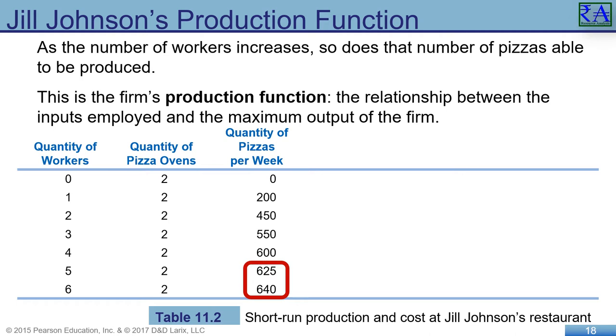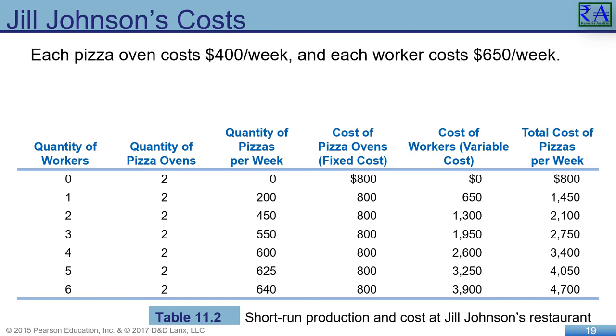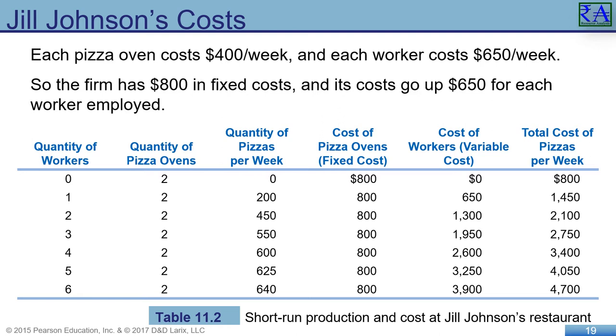It does not increase by as much when pushing from five to six employees. At that point, with two ovens and a constrained kitchen size, the number of pizzas increased by only 15 pies. I expand the table into categories turning counts into costs — we can compare dollars better than item counts. Oven cost is fixed in this example, but the cost of workers is variable and based on the number of pizzas made. We are assuming Jill will be able to sell all the pizzas she makes.